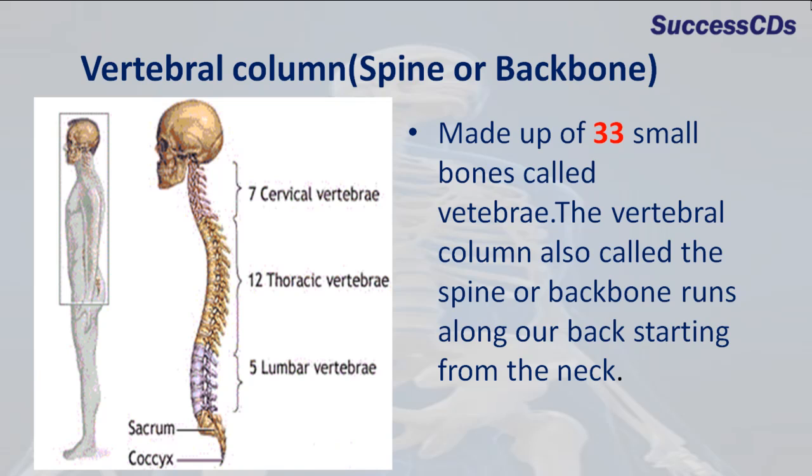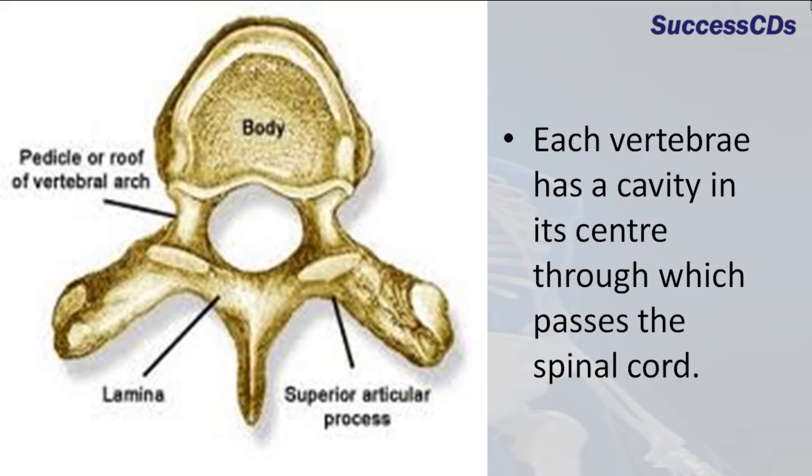The vertebral column is made up of 33 small bones called vertebrae. The vertebral column, also called the spine or backbone, runs along the back starting from the neck. Each vertebra has a cavity in its center through which passes the spinal cord.